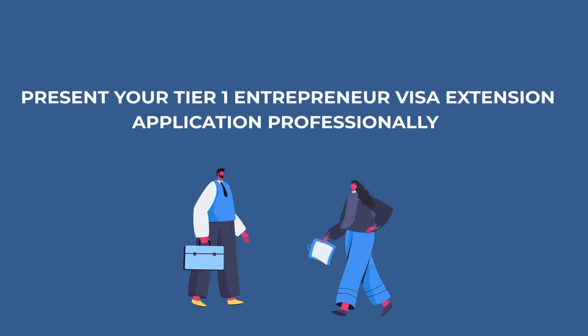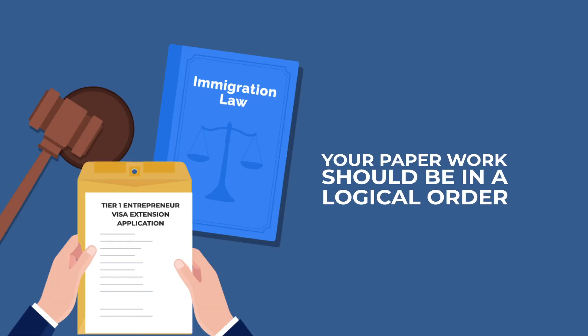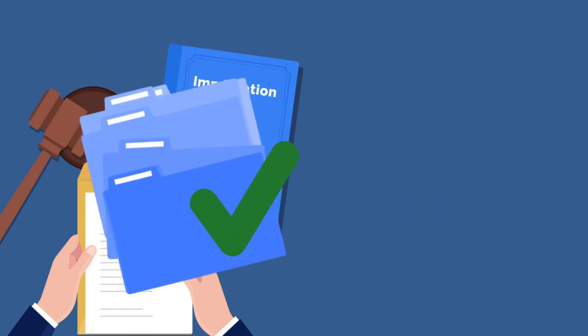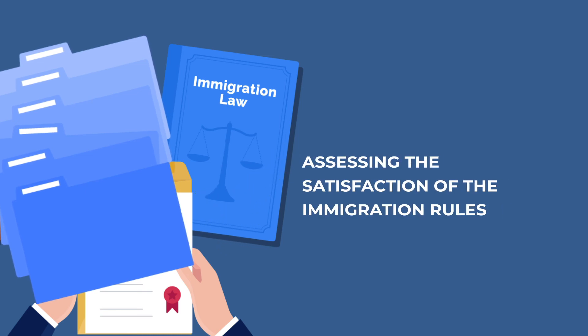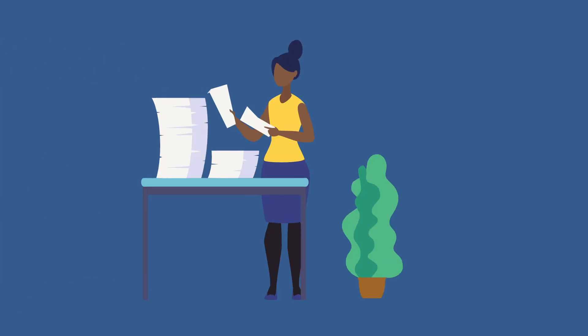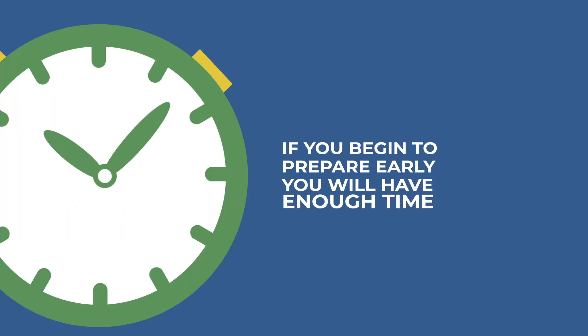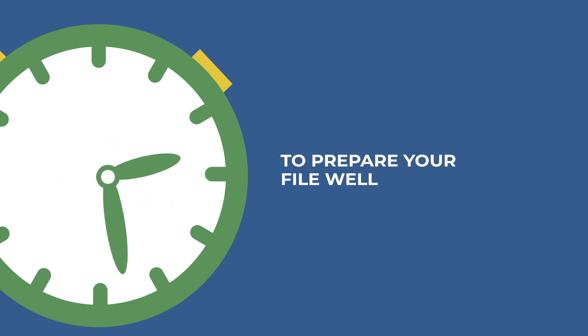Tip number ten: present your Tier 1 entrepreneur visa extension application professionally. Your paperwork should be in a logical order and cover all aspects of the rules. If presented clearly, the decision maker should have an easier time assessing the satisfaction of the immigration rules. If you make it so they have more work to do, they may make the wrong decision or take extra time. If you begin to prepare early, you will have enough time to prepare your file well.